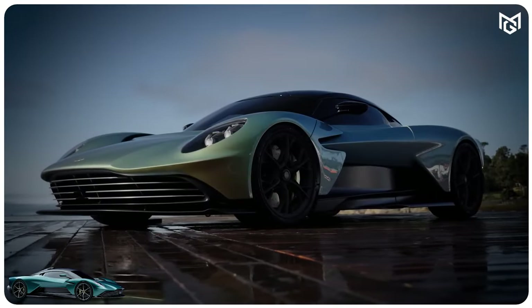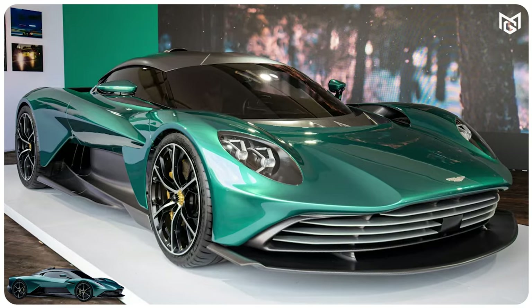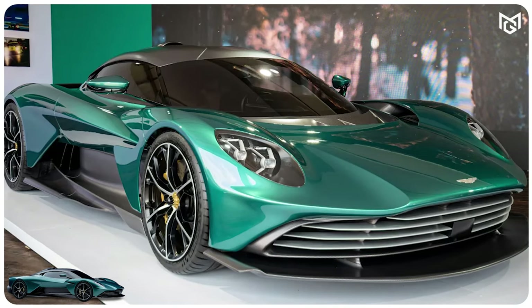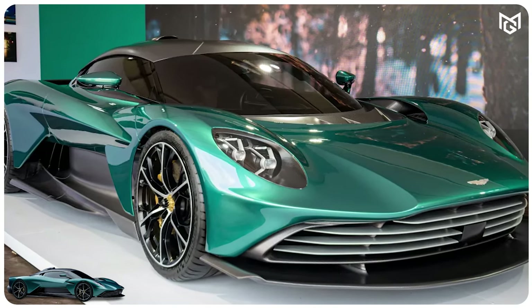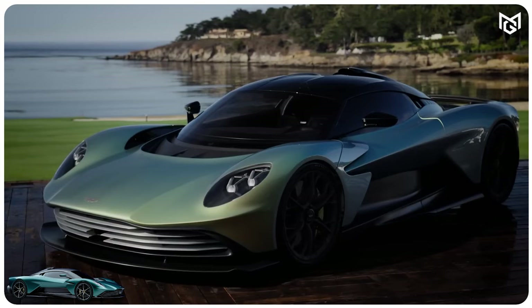Number 9: Aston Martin Valhalla. You can't buy an Aston Martin Valhalla, but you can see James Bond own one in the latest film. The emphasis is on 'own,' as it sounds as though there are no actual driving scenes with the new Aston supercar in the film — maybe if you go see it you'll find out for sure.